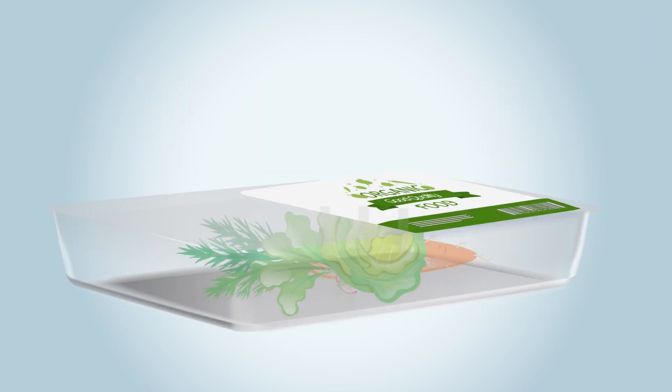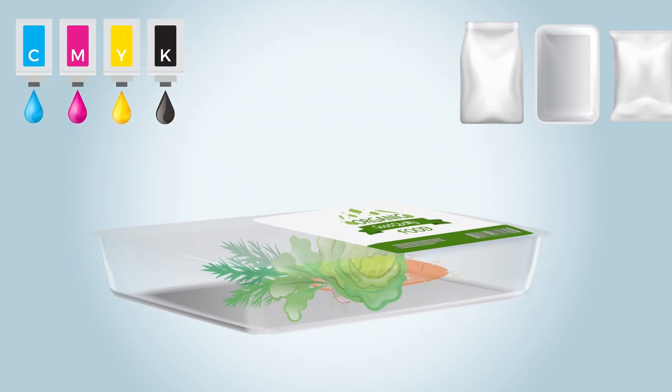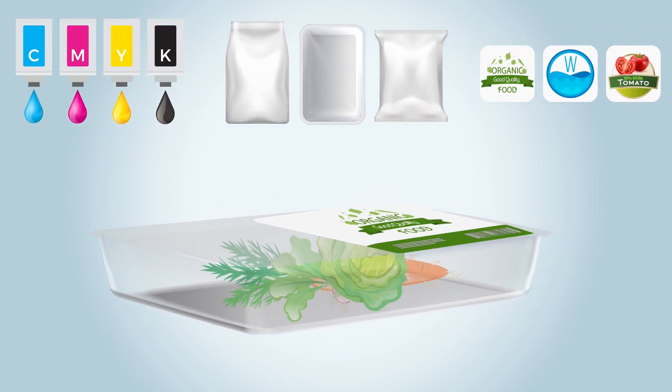Migration is the transfer of substances from packaging into food and is subject to strict controls. Food packaging materials, inks, packaging materials, laminating adhesives, adhesives for labels, etc. should be selected with a view to minimizing migration.